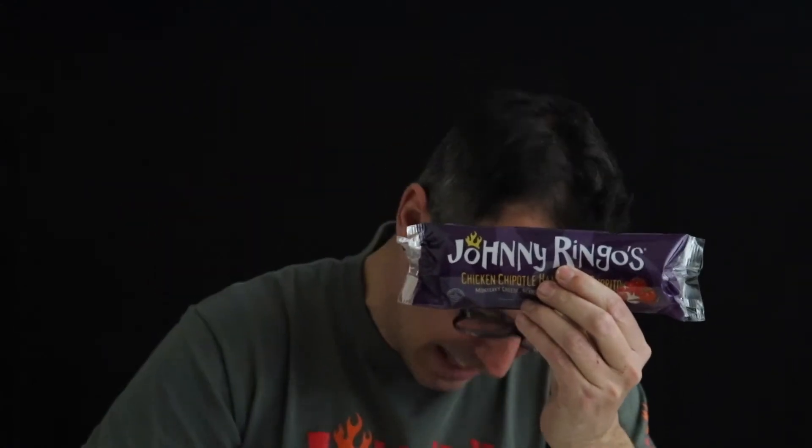Chipotles in adobo is the type we use in Johnny Ringo's chicken chipotle burritos. There's not another burrito out there like this one. Here are the features and benefits of a Johnny Ringo's frozen burrito.